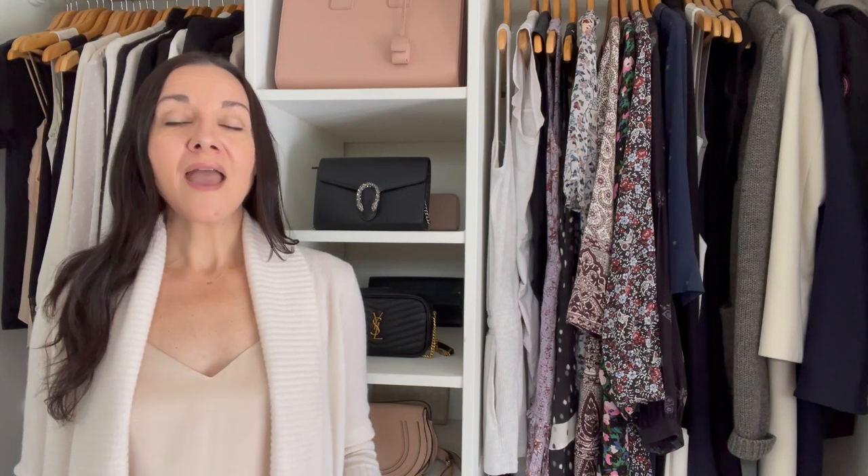The last alteration I recommend is changing the buttons on your blazer, cardigan, jacket, or coat. Buttons are the hardware on your clothing, and if they look cheap, are too big, too shiny, or a strange color, they make the entire piece look unsophisticated and inexpensive. Simply changing the buttons can completely transform how that piece looks. Another video I recommend watching next is '10 Style Rules That Will Change Your Life.'